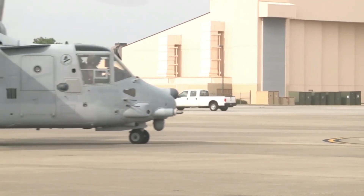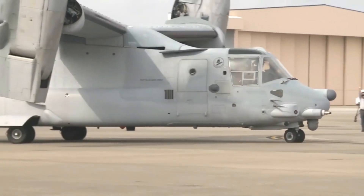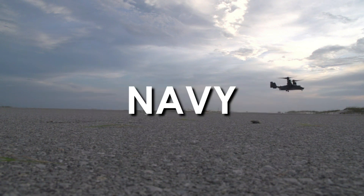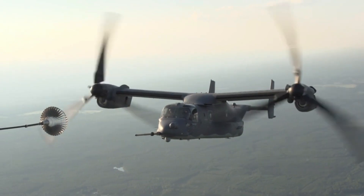For more than 30 years, the V-22 Osprey has fundamentally changed how the U.S. Marine Corps, Air Force, and now Navy operate in combat and humanitarian operations.